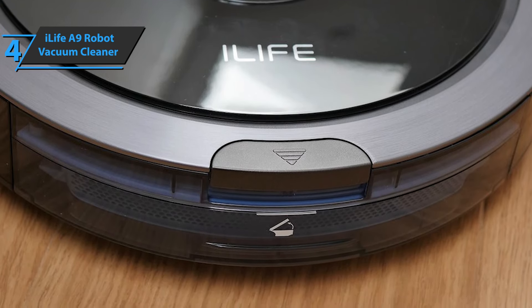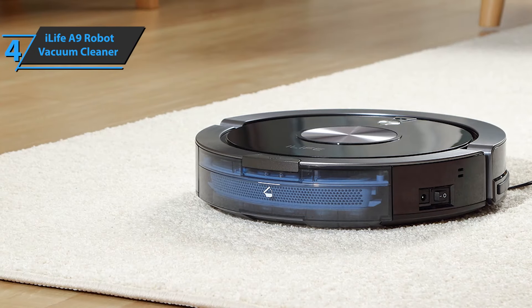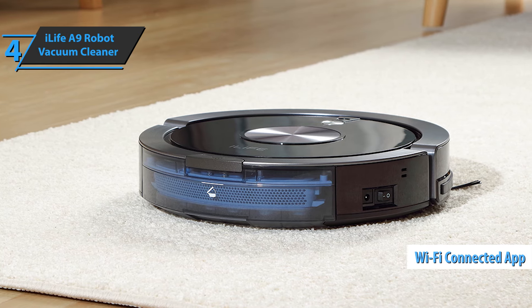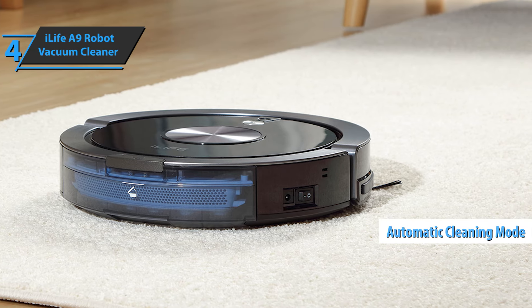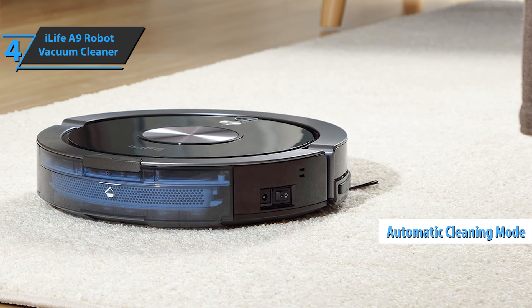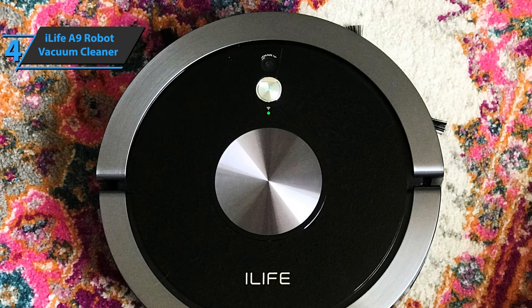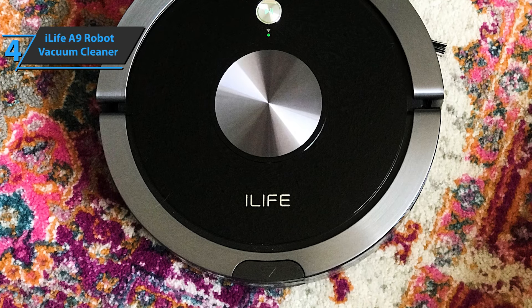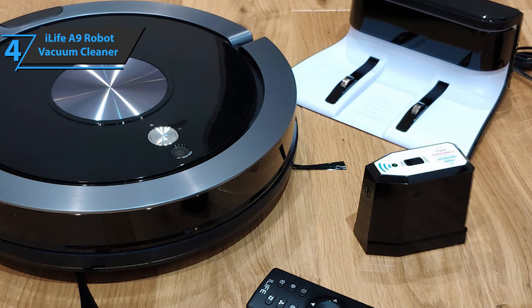Setting up the iLife A9 robotic vacuum cleaner is a relatively simple process. Turn on the docking station, plug in the robot, turn it on, pair it with the app, and leave. In most cases, cleaning is usually done in automatic mode. You can set a timer in the app or via remote control to send the bot to clean every day at a specific time. You can also use other cleaning methods as needed — for example, setting the A9 to clean the edges of the room or perform spot cleaning in a particularly dirty area.